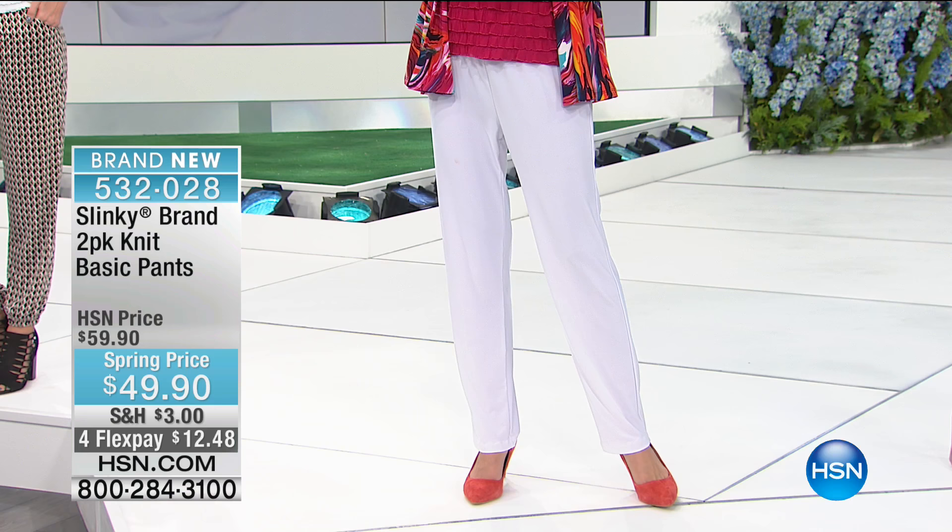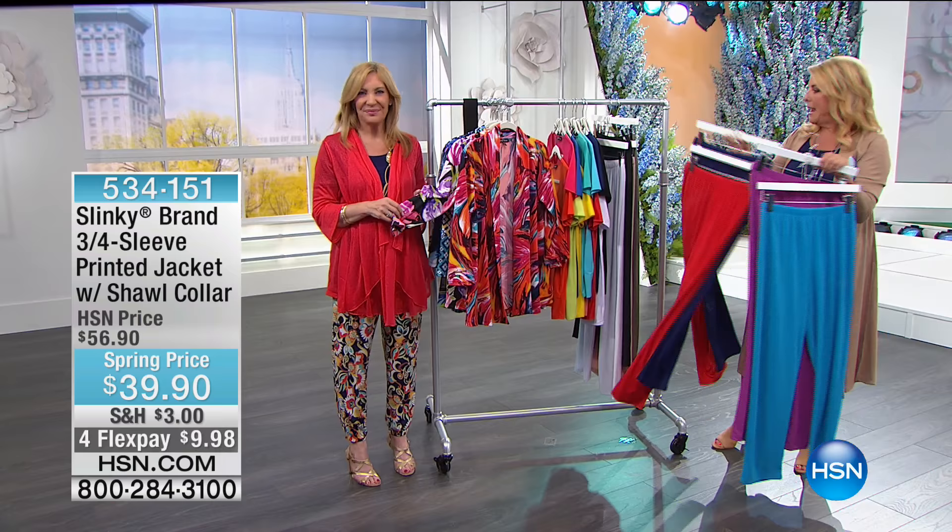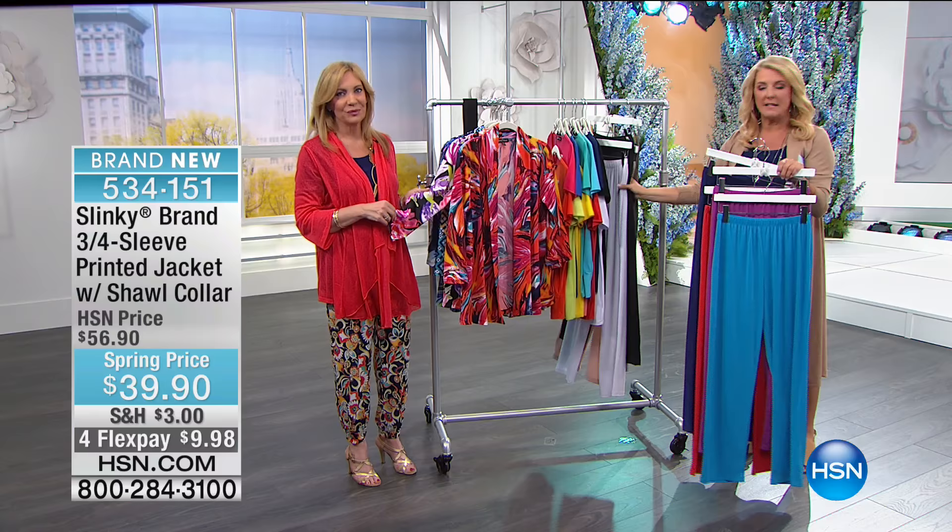It's like buying one pair and getting one pair. Everything in our two hours with Jackie also has four FlexPays. The color options include purple orchid and turquoise, red and navy, taupe and spring olive, and the classic black with white.